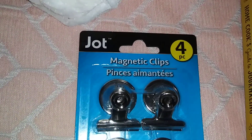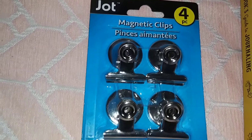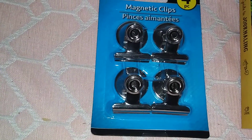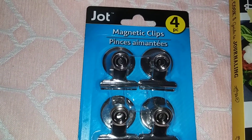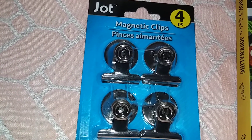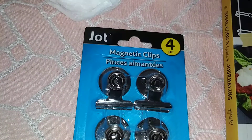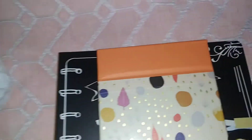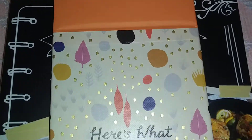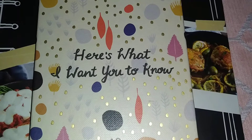Next up I have these Jot magnetic clips. I'm going to use these on my refrigerator to put pictures and stuff like that — make my room look cute. They're really cute.